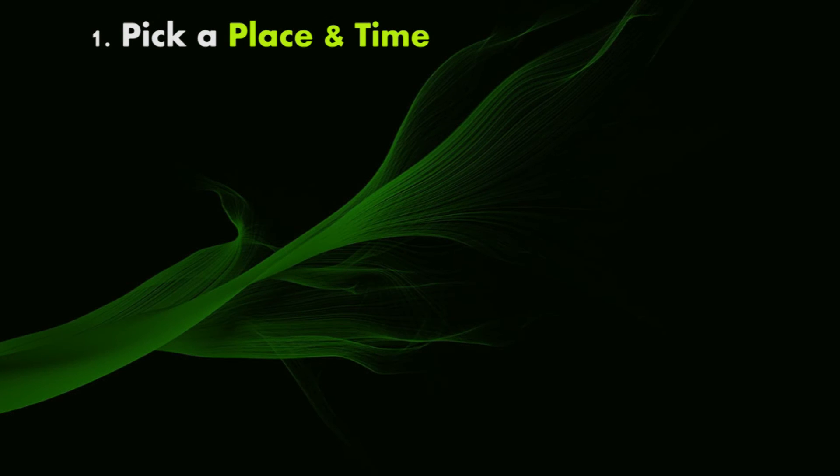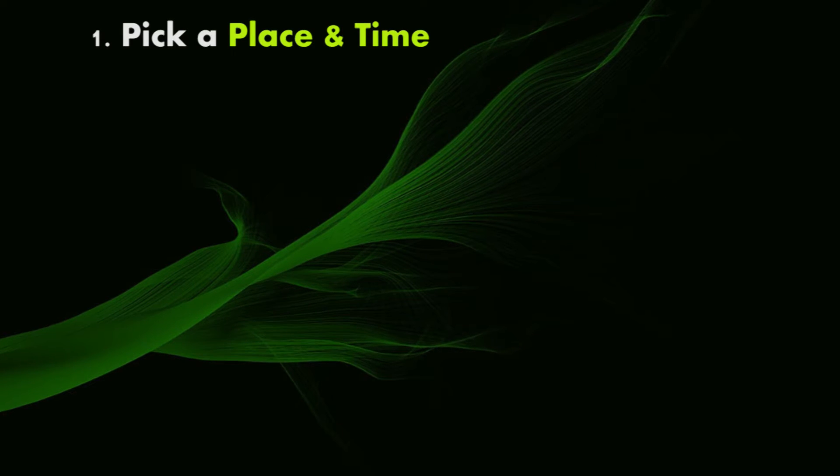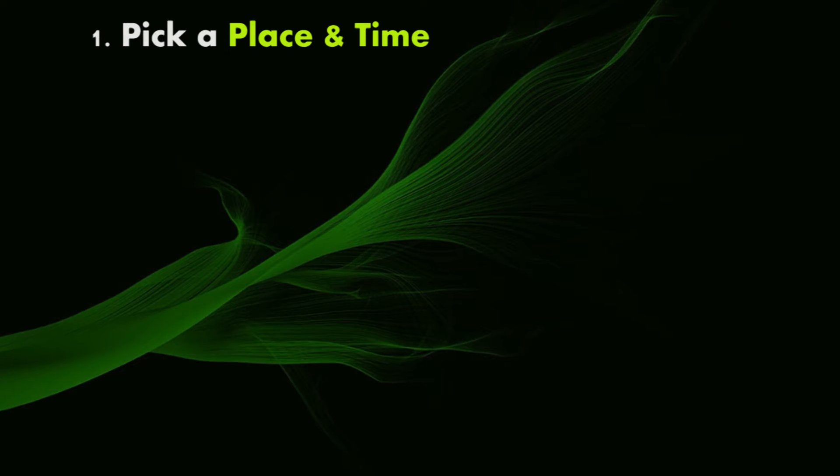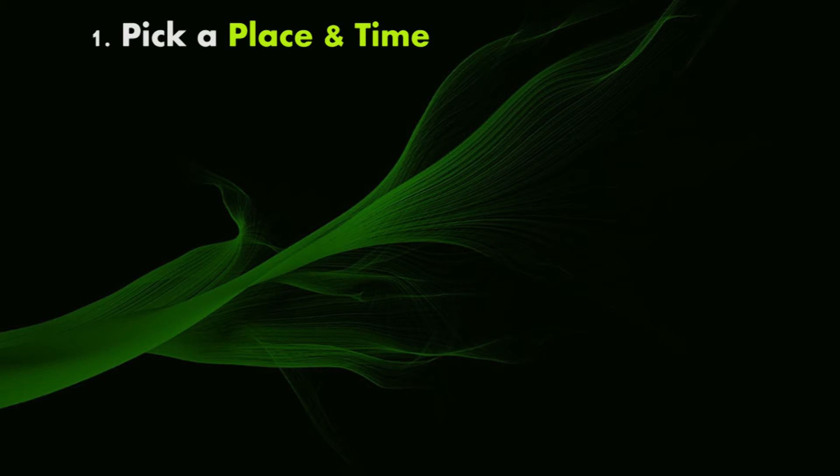Step one: pick a place and time. Everyone has their own idea about the best place and time to study, whether it's your bedroom at night or the library after school. Find a study space and a regular study time that works for you and stick with it — set up your study space, find your best time, etc.